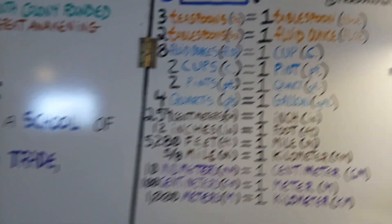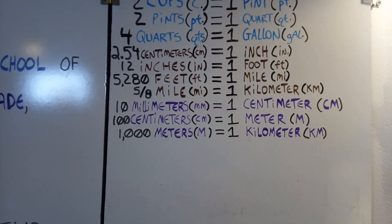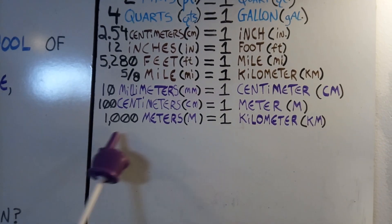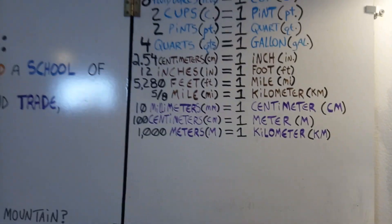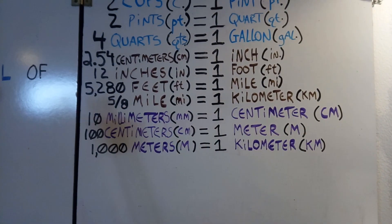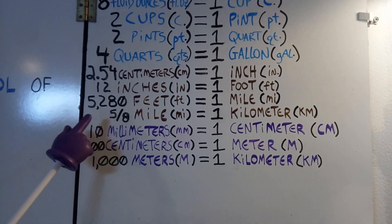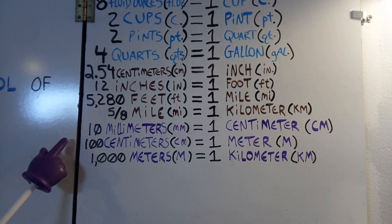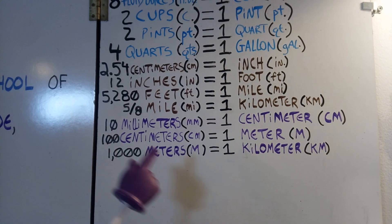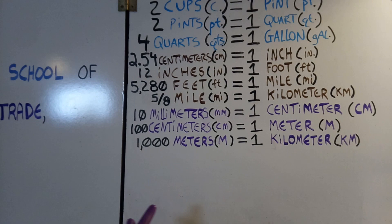Last but not least, we come to our math song. This week is: 10 millimeters equals 1 centimeter, 100 centimeters equals 1 meter, and 1,000 meters equals 1 kilometer. We'll pick up this week with 5,280 feet to help us along: 5,280 feet equals 1 mile, 5/8ths of a mile equals 1 kilometer.